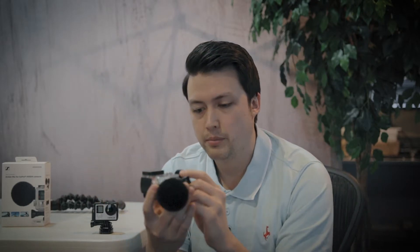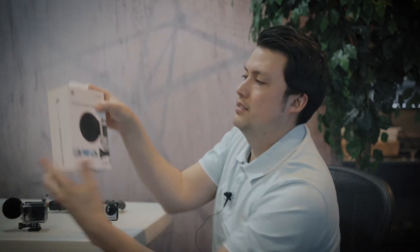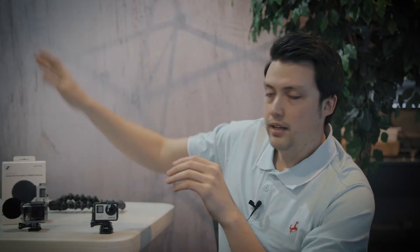I don't know if Sweetwater still has them, but I'm sure you can find these on eBay super cheap as well. Again, that is the Sennheiser MKE2 Elements Action Mic for the GoPro Hero 4 cameras. I actually did a vlog about that and I will post a link to that down below in the description.